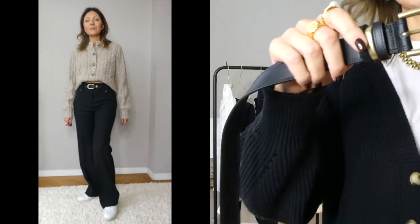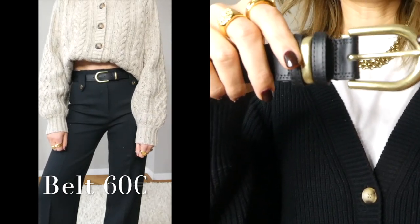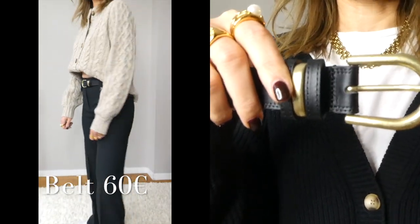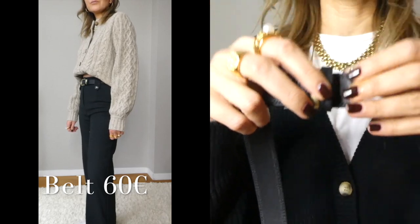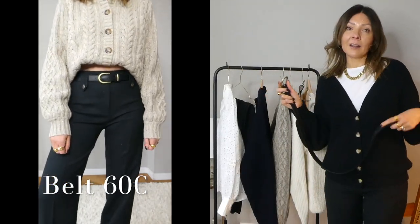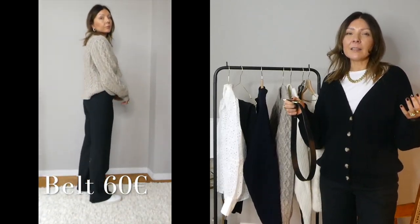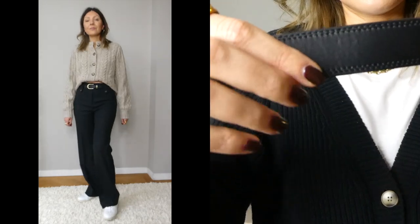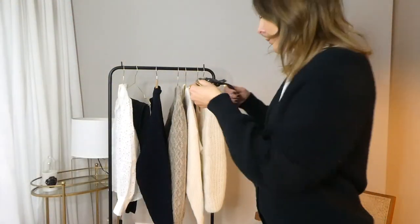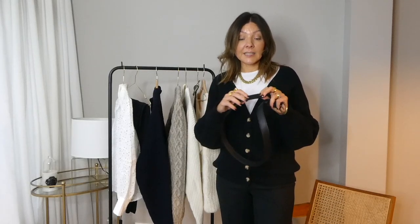The first belt is exactly what I was looking for: real leather, very plain, with a gold buckle — specifically an oval buckle, not rectangular and not round. I really like the little extra gold detail on it. I do wear designer logo belts as well, but I wanted plain belts so I don't have to wear a logo belt all the time. It is smooth leather. I went for size 85, which is perfect, and you can easily add extra holes if needed. The price is 60 euros — very good for a leather belt.